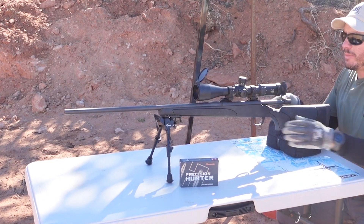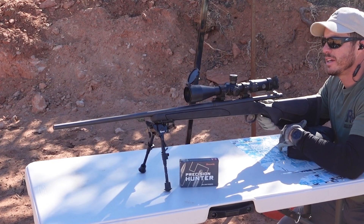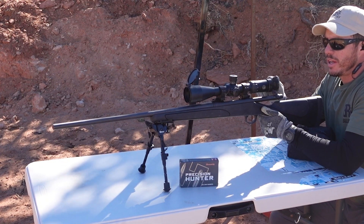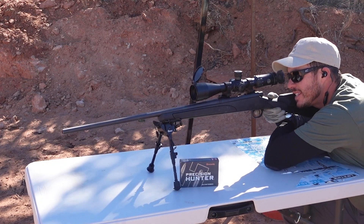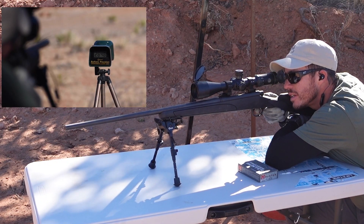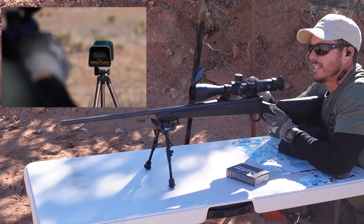We're set up with the chronograph right in front of us. We're going to try to get some readings from a camera behind us. We'll do three shots to make sure we're on paper and I'll yell out the speeds as I see them. So here we go. 2,846.